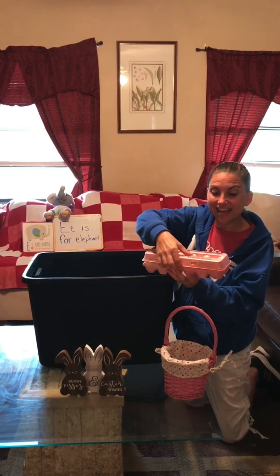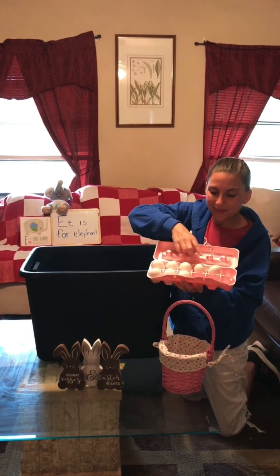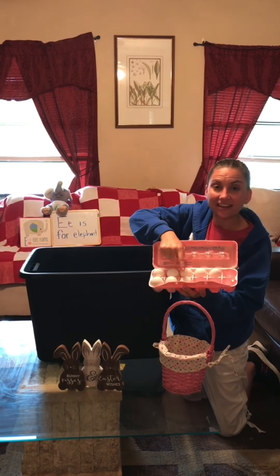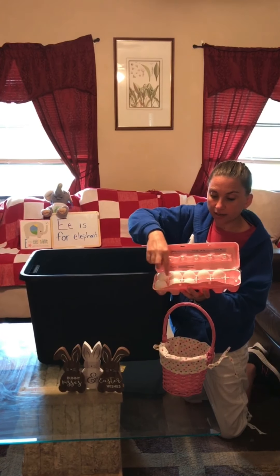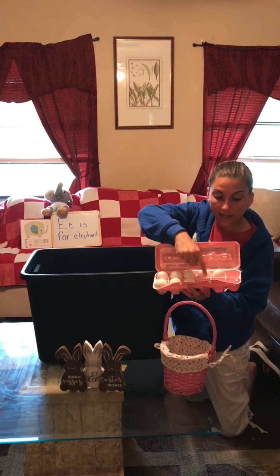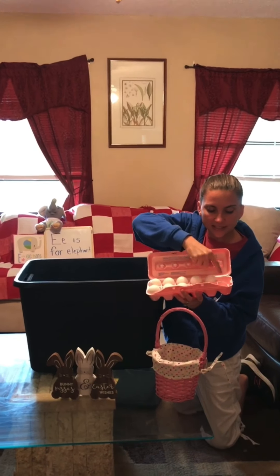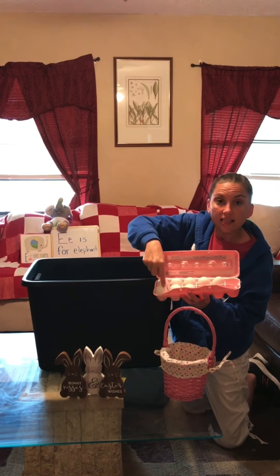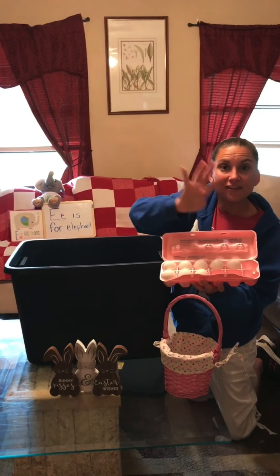Here are eggs. Let's count them. One, two, three, four, five, six, seven, eight. There are eight. But look, there are eight here and four missing — one, two, three, four. I wonder how many would be all together. Let's count: one, two, three, four, five, six, seven, eight, nine, ten, eleven, twelve. So when we bought this, there were twelve eggs in it, and we used four.